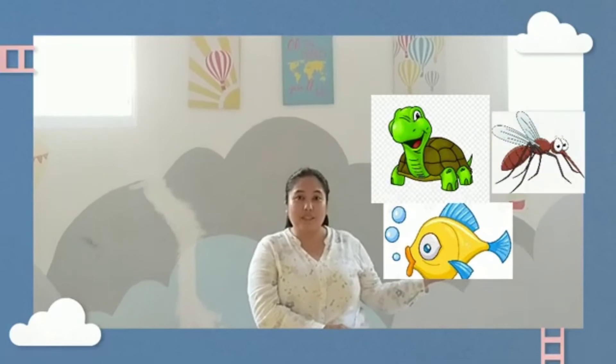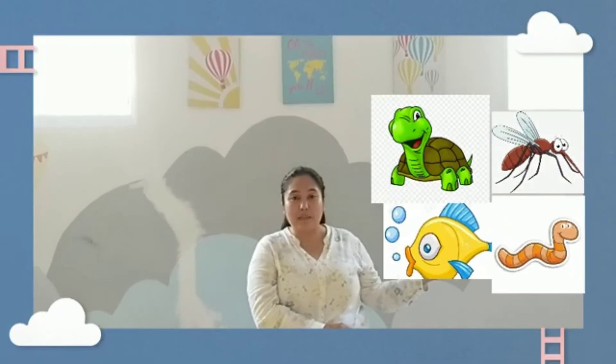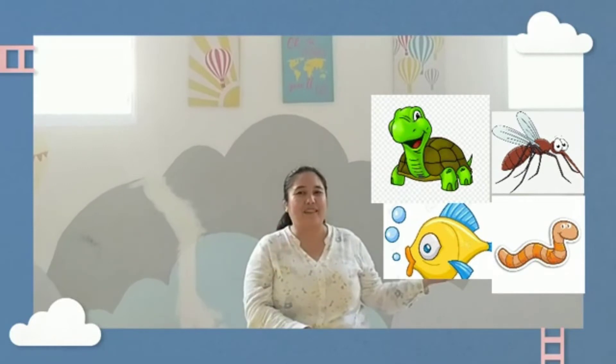Some animals can make sound, but there are some animals that can't make any sound. These are a turtle, mosquito, and wolf. But some animals can make sound.